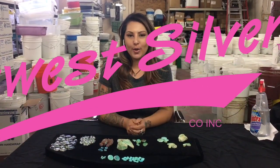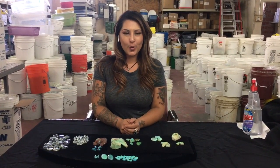Hi, my name is Brenda Baca. I work here at Sunless Silver. I've been here for about 12 years now, and I run the stone department, so I work with the cabochons, the rub turquoise, and the strands.